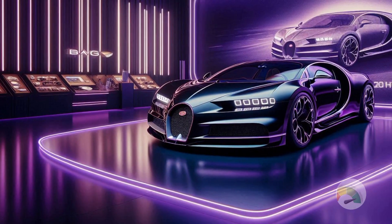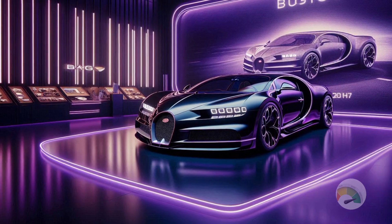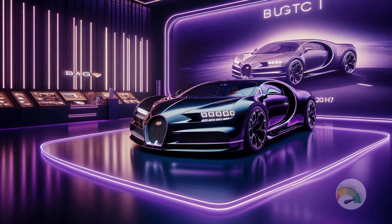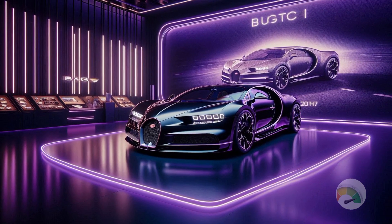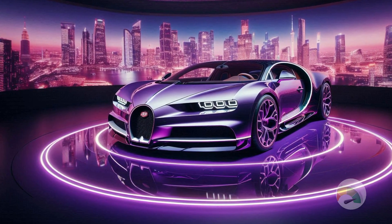The Bugatti Tourbillon can reach up to 277 mph. It is not just a high-performance hypercar — it is a masterpiece of engineering that blends traditional craftsmanship with cutting-edge technology.